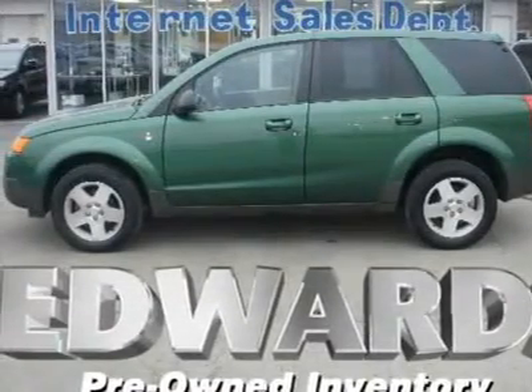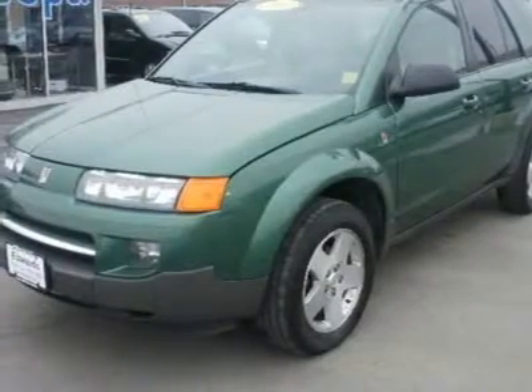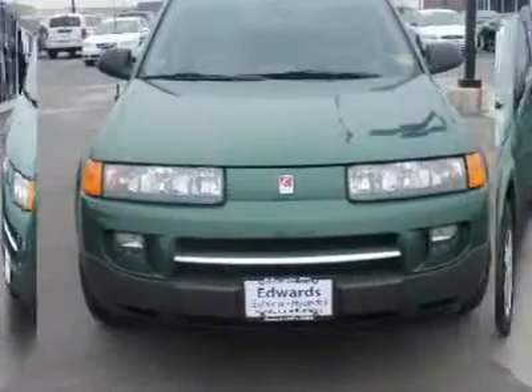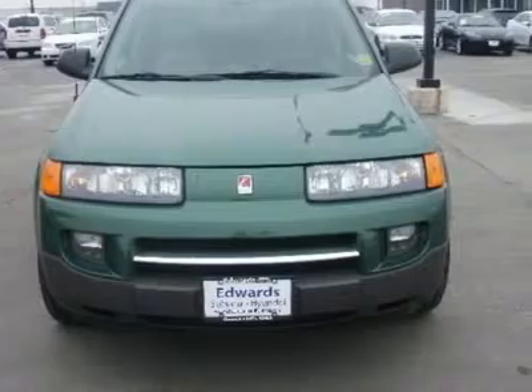Its exterior design is more sensible than sensational, with looks that are modern and practical, and strong lines that avoid the bubble effect that curvy, cutesy imported mini-utilities share. It offers serious strength and stability underneath its façade.